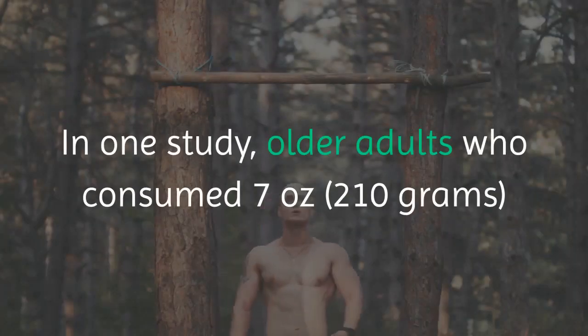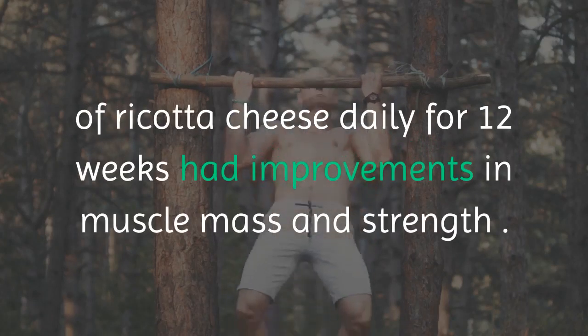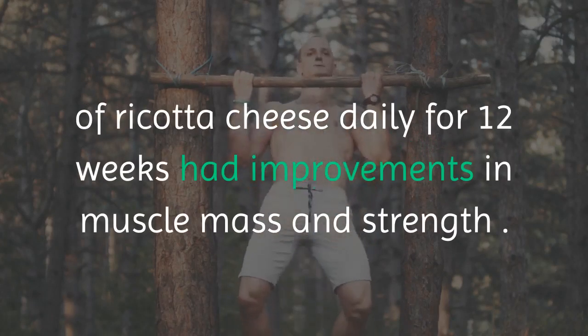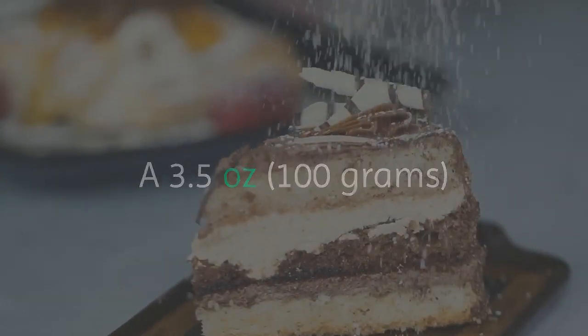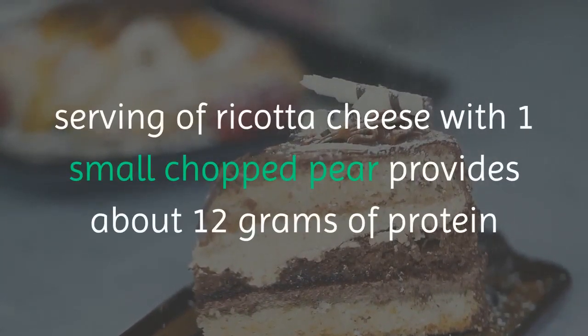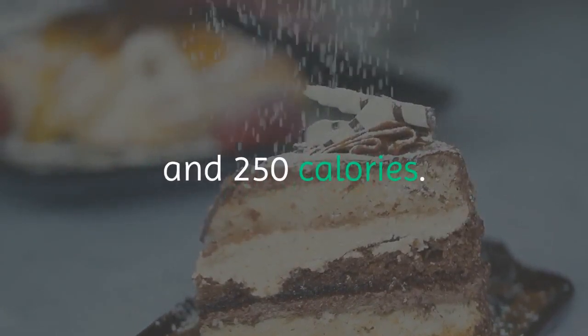In one study, older adults who consumed 7 ounces of ricotta cheese daily for 12 weeks had improvements in muscle mass and strength. A 3.5-ounce serving of ricotta cheese with one small chopped pear provides about 12 grams of protein and 250 calories.